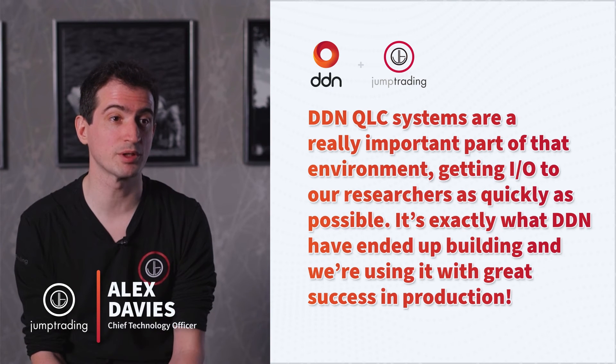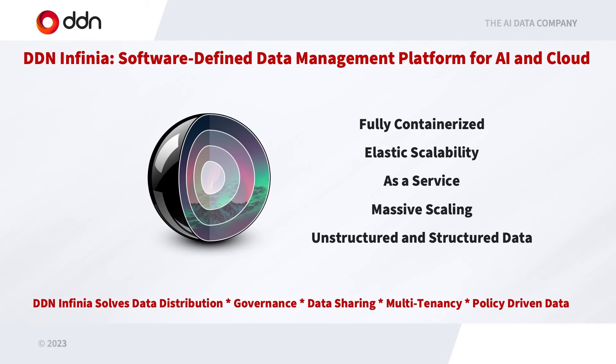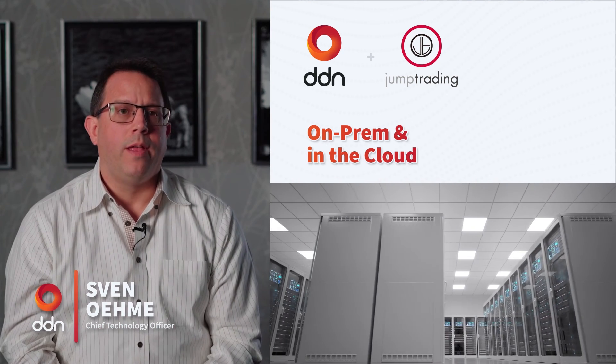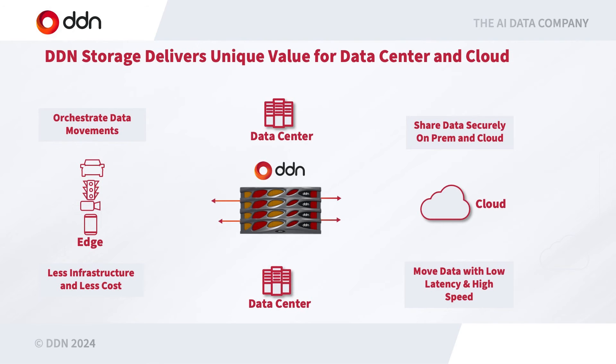It's exactly what DDN have ended up building, and we're using it with great success in production. We introduced a product last year called Infinia. Based on discussions around security and the needs for multi-tenancy, Infinia was designed from the ground up to properly address these issues architecturally. Data mobility means I can develop a technology that I can run on-prem, run in the cloud, or move it between clouds. Therefore, object storage is a much easier to use storage protocol because it is essentially available everywhere. And given Infinia is a software product, it can also be deployed everywhere to fulfill that requirement of the customer.